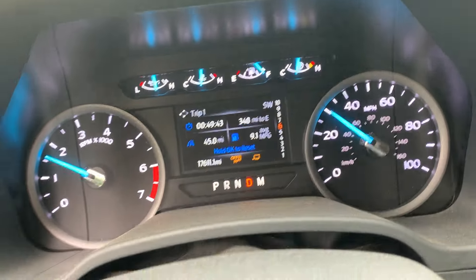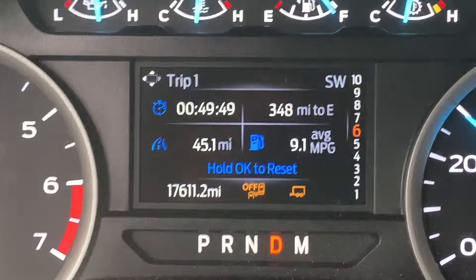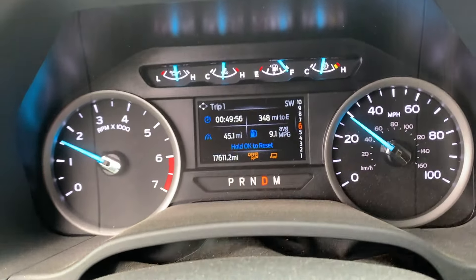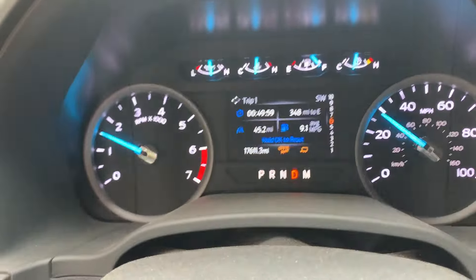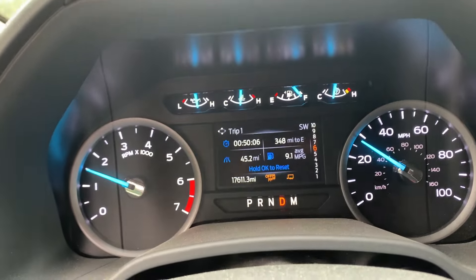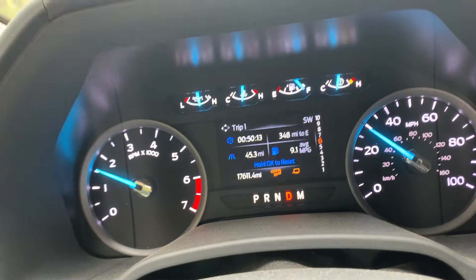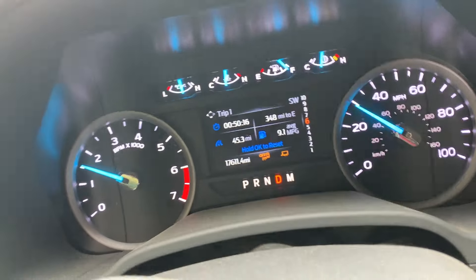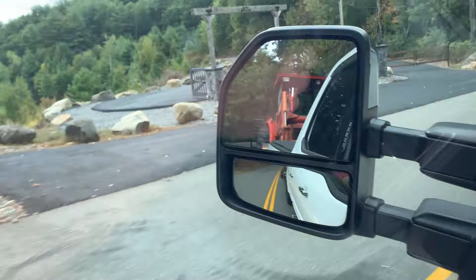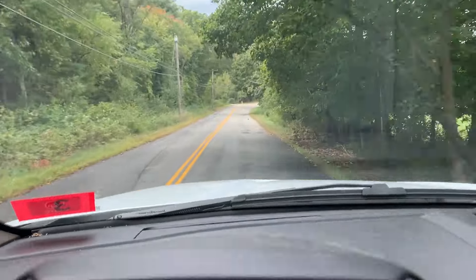We're down here in Massachusetts. Here are the results — about to pull in at 9.1 miles per gallon over 45 miles. Not bad. I did better than my 8,000-pound camper, but this is probably more aerodynamic even if not by much. I averaged about 65 to 70, closer to 65 the whole time. I'll be heading back empty once I drop this L48 Kubota. All right guys, have a good one — 9.1.